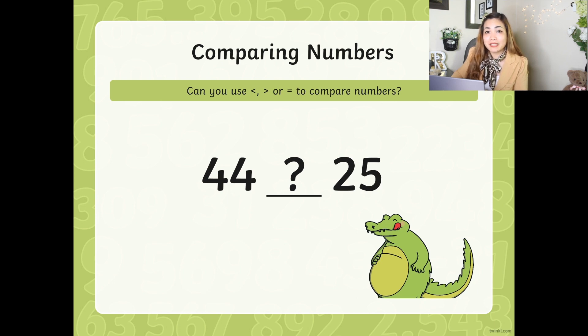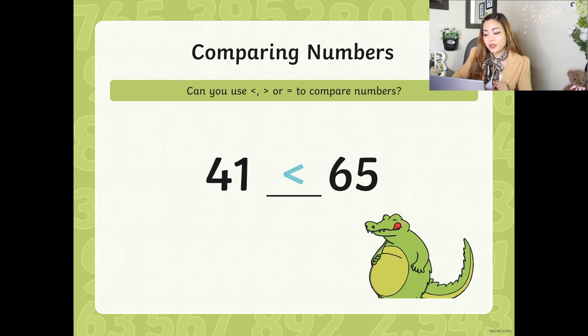Now guys, this time let's compare. You may get a piece of paper and a pencil, or a whiteboard and a marker. You may pause the video if you need some time and answer it by yourself. I'm giving you a bigger set of numbers because by now you should have learned how to count numbers from 1 to 100 or at least identify them. When you look at these numbers, follow me. 44 and 25 — which one is bigger or greater? 44. So the alligator's mouth faces this way. Good job. Next: 41 and 65 — which one is bigger or greater? Very good, 65. So the alligator's mouth faces 65.